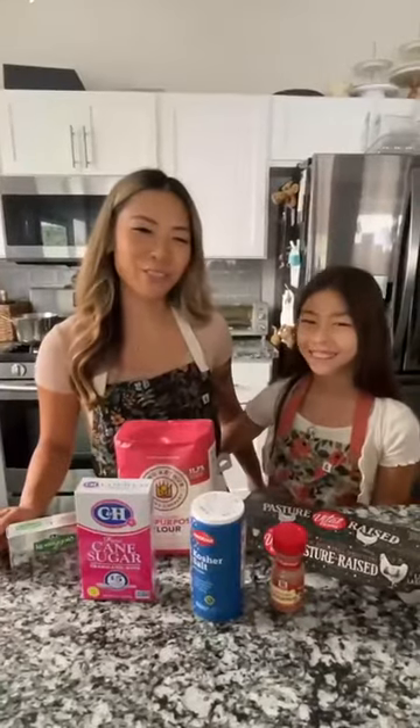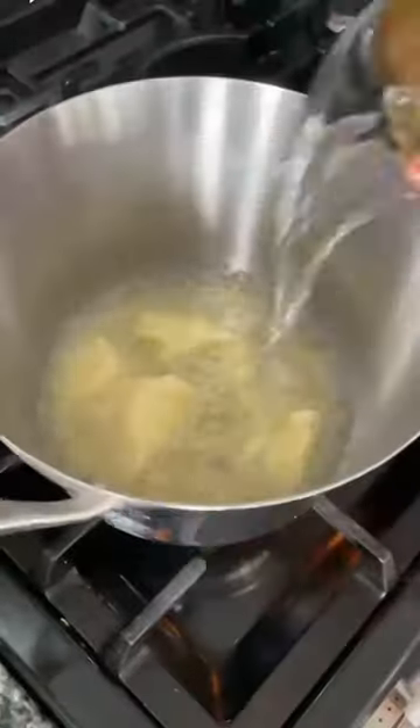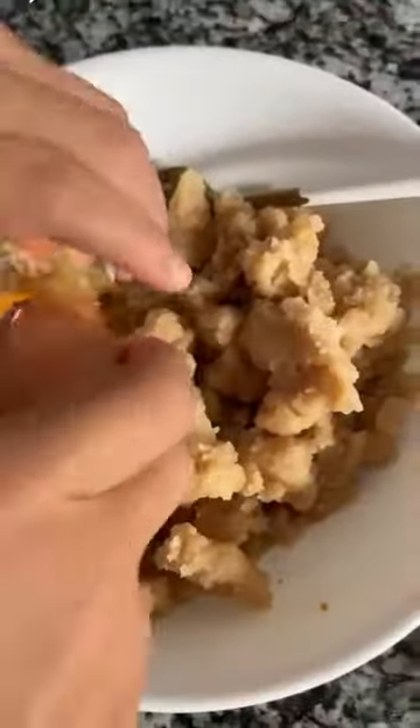Let's make some churros for my kids. First, we're adding four ounces of butter, one cup of water, quarter teaspoon of cinnamon and salt. We're going to bring this to a boil. Slowly add in one cup and a quarter flour. Mix as you go. We're going to let this rest for five to seven minutes.